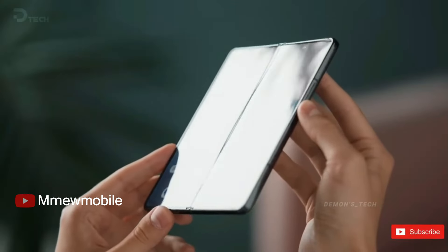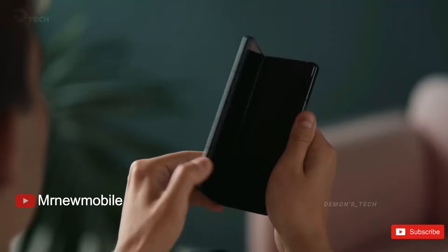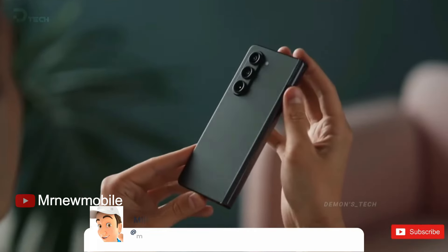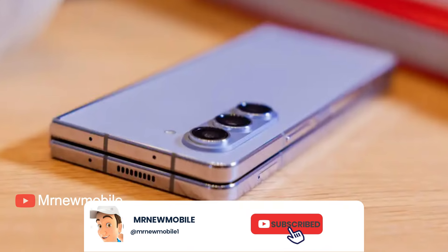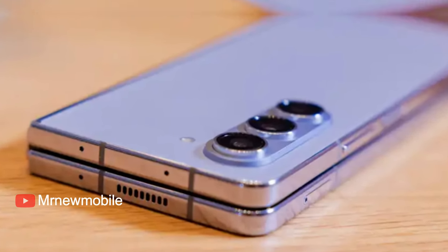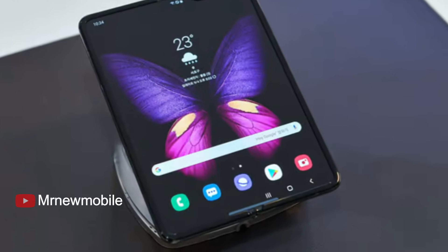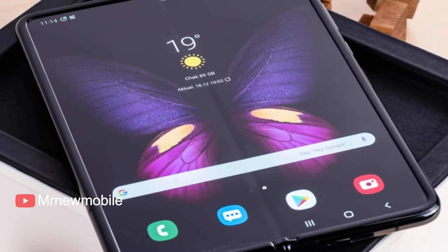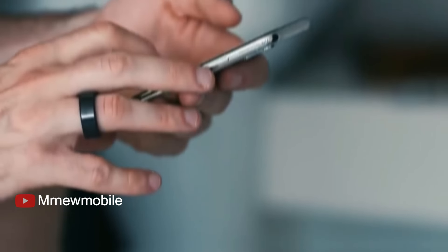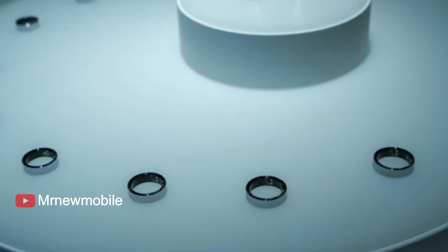With the Z Fold 5, the company introduced a new hinge design that lets the phone close completely with no gap, and makes the device more durable, according to Samsung. The Korea-based tech giant hasn't yet announced its Unpacked event for the summer, or the launch of a Galaxy Z Fold 6. But both seem increasingly likely, particularly after Samsung teased, earlier this year, its Galaxy Ring smart device for health tracking. The Galaxy Ring has quickly become one of the most anticipated product launches of the year.